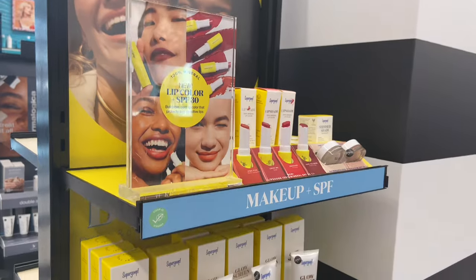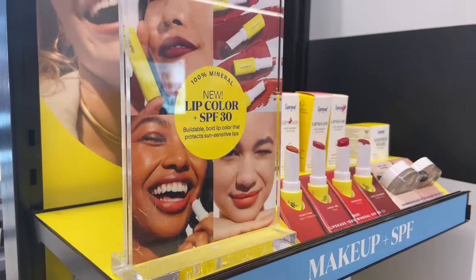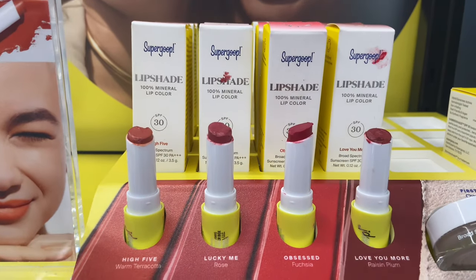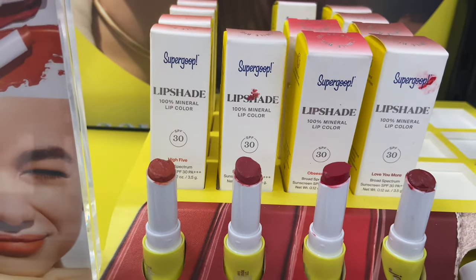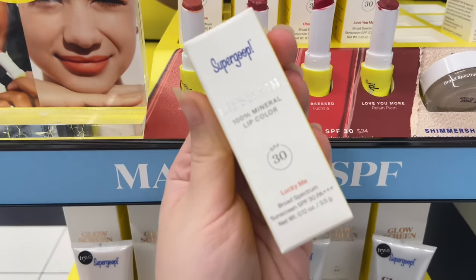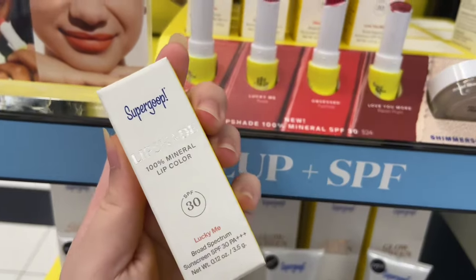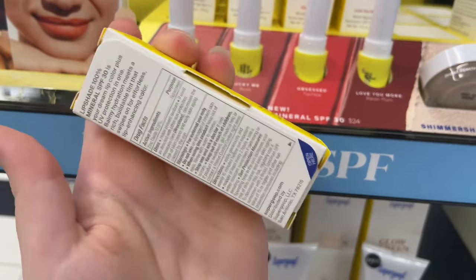Then I came across these Supergoop tinted lip balms — they're new to me at least. They have four shades: High Five, Lucky Me, Obsessed, and Love You More. My favorite was Lucky Me, which is also the one they had the least of, so clearly it's popular. I have so many lippies at home so I didn't get it, but it's tinted with SPF 30 so I'd definitely recommend it to anyone looking for a new lip shade.